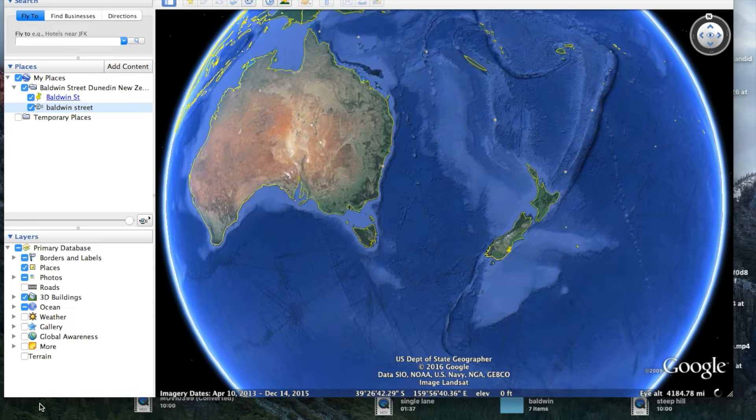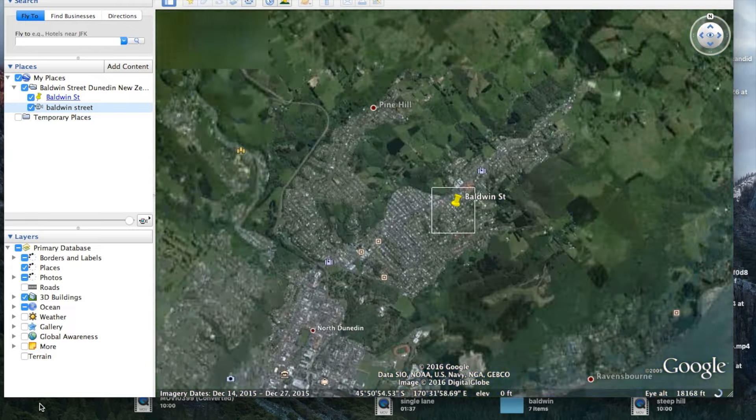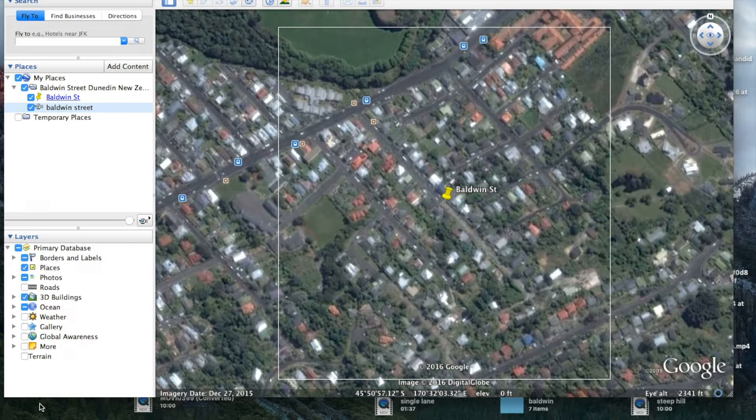So where is Dunedin? New Zealand is made up of two islands, north and south. Dunedin is towards the southern end of the South Island. And as we zoom in, you'll see Baldwin Street right there. We'll go up for a drive in just a minute.